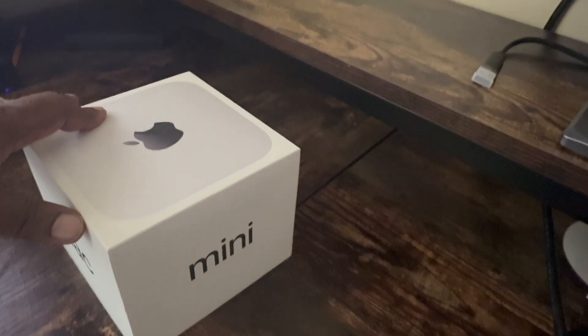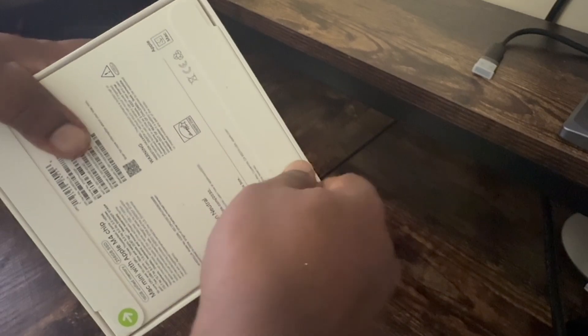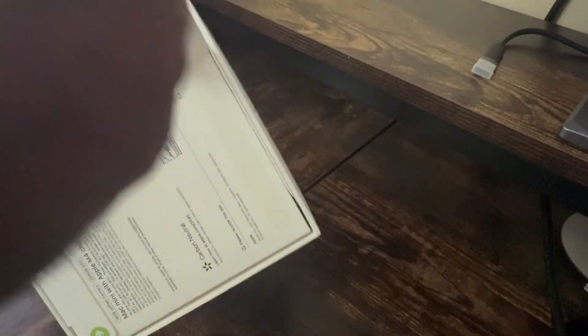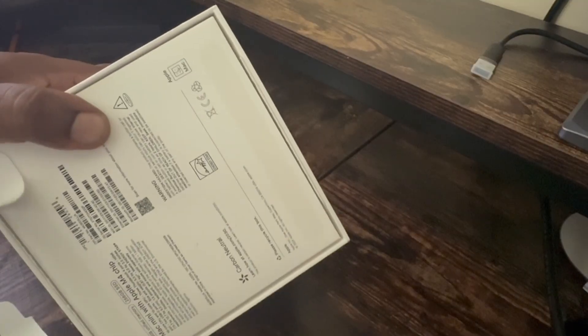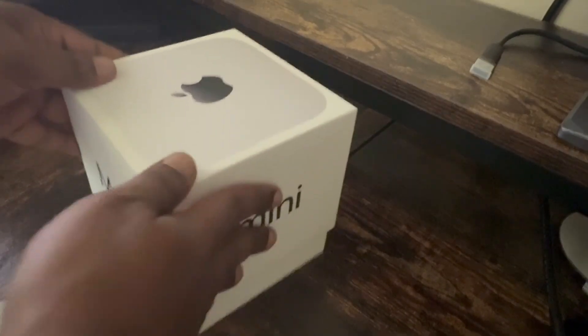Let's crack open the new M4 Mac Mini. This is the base model with 256 gigabytes of storage, a 10-core CPU, and 16 gigabytes of memory. Apple gives you the option to customize storage up to 2 terabytes, but that upgrade alone costs an additional $800.